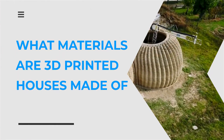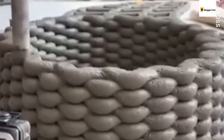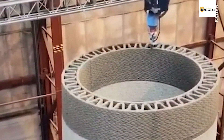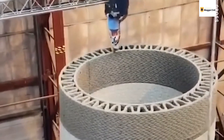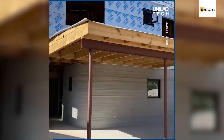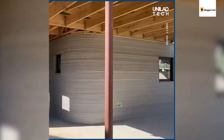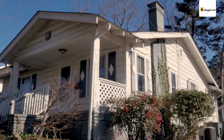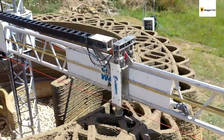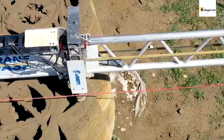What materials are 3D-printed houses made of? 3D-printed houses are surprisingly less expensive than traditional houses. Given the level of technology involved in their construction, you'd think the prices would be out the roof, but no. Besides being amazed by that, you may ask: what are the houses made of? Are they like regular concrete or brick houses, or are they constructed with more high-tech material?